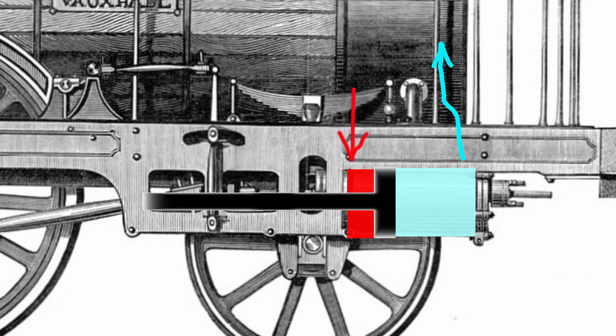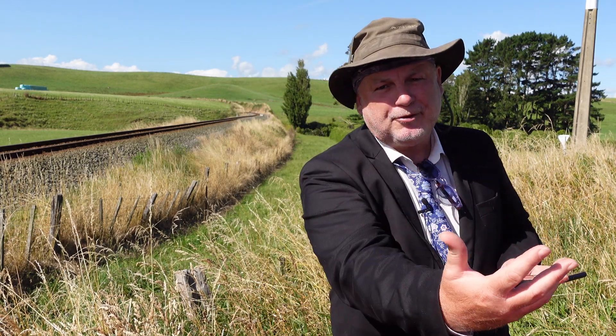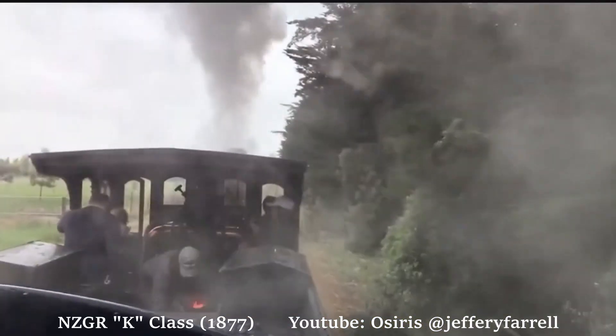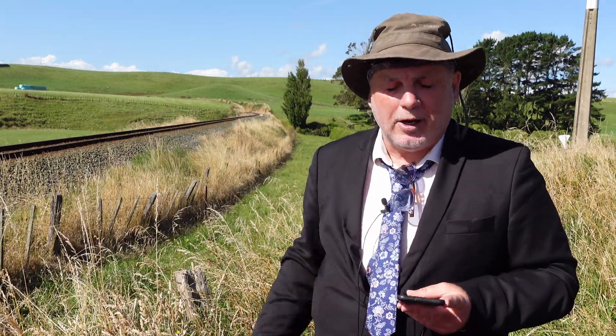When the counterstroke exhausts that first packet of live steam, it exits up the chimney at a much lower temperature and pressure. It still does some useful work for the locomotive by creating the draft that draws firebox heat and gases through the boiler tubes, thus creating more steam to keep the locomotive running.